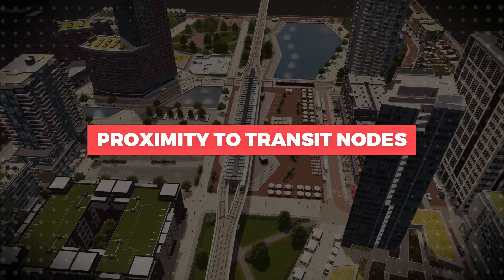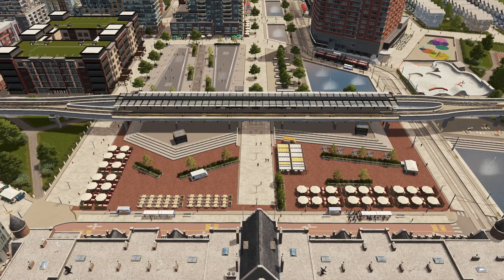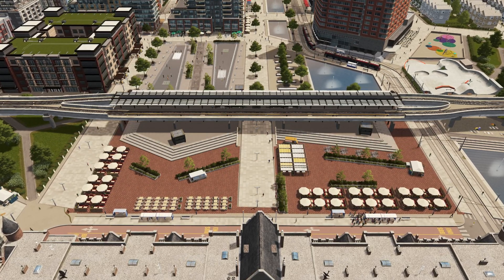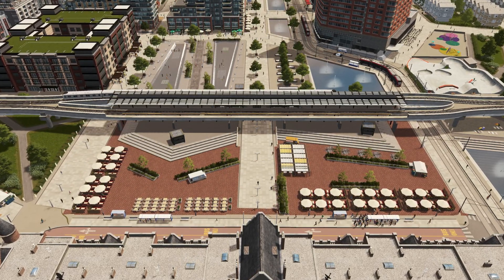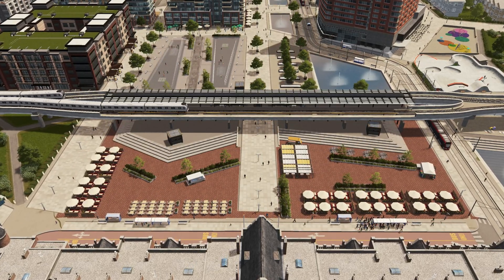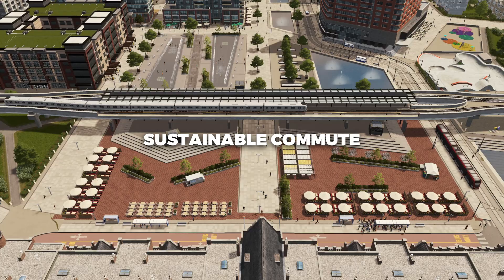Proximity to transit nodes: The central tenet of TODs is their close proximity to public transit nodes. This encourages residents to use public transportation, which not only reduces traffic congestion but also promotes a more sustainable mode of commuting.